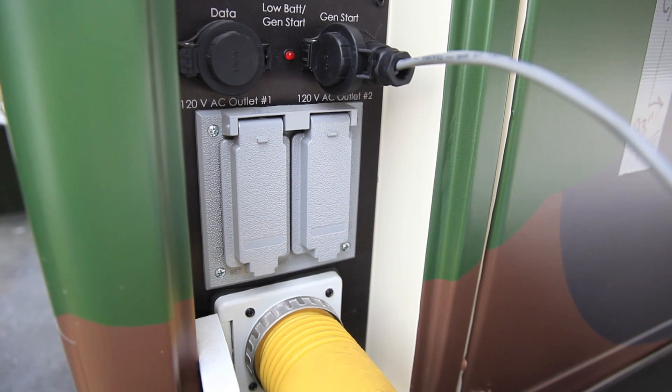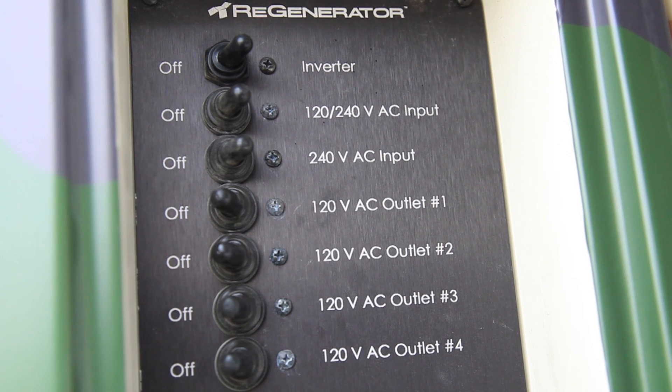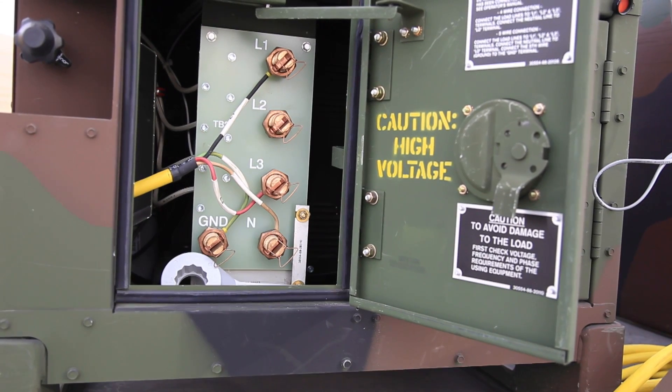It also means less routine maintenance and unexpected downtime. The generators were functional 97.9% of the time.